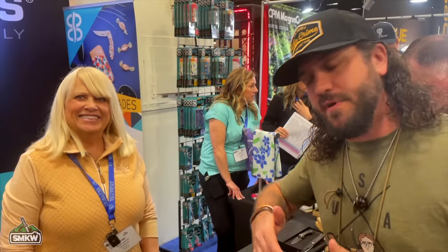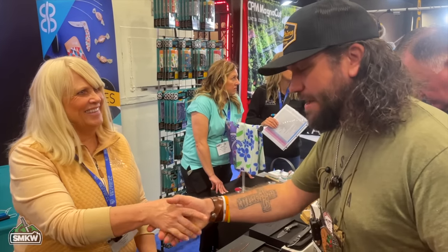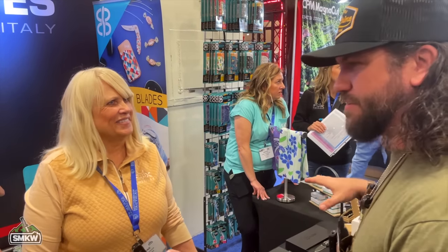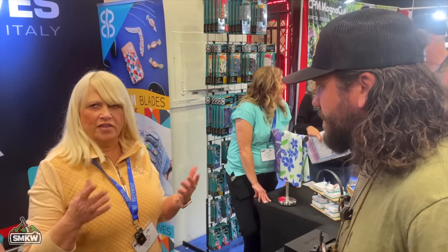Next up, TC is joined by Diane from Fox and Bright Blades. She's kind of the brainchild behind it all. Bright Blades is 100% her creation, and she works very closely with Fox in Italy to come up with ideas together.